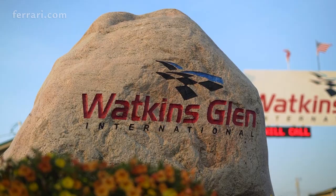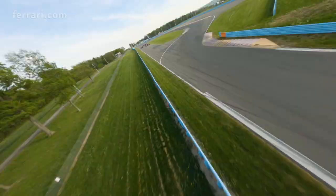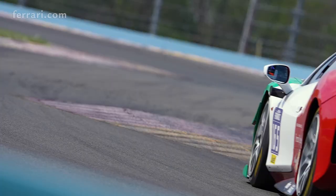Cooper McNeil here, driver of the number 63 WeatherTech Racing Scuderia Corsa Ferrari 488 Challenge Evo. We're here at Watkins Glen International at the bus stop, and this is Know the Track.